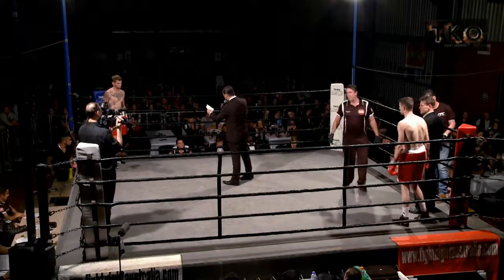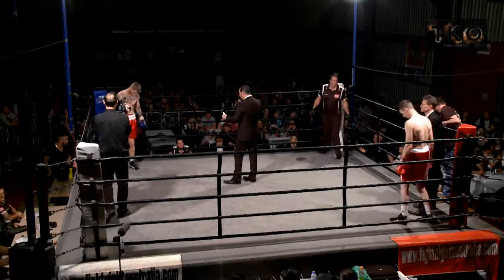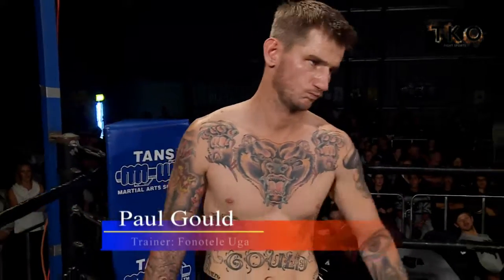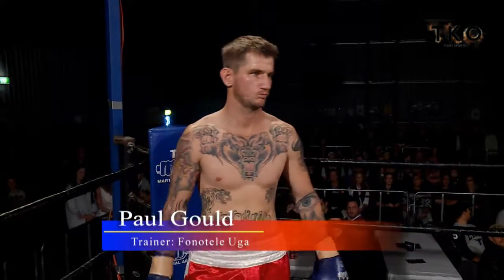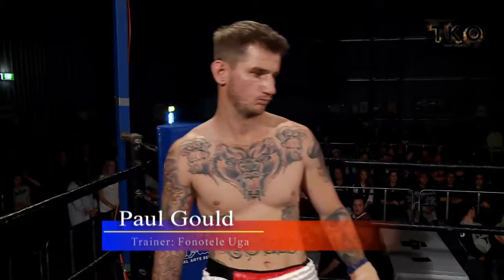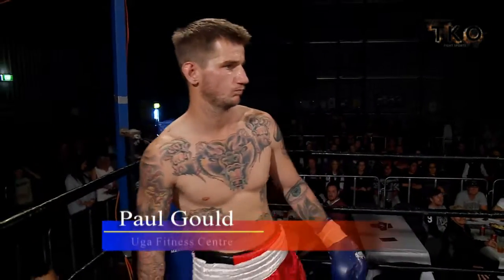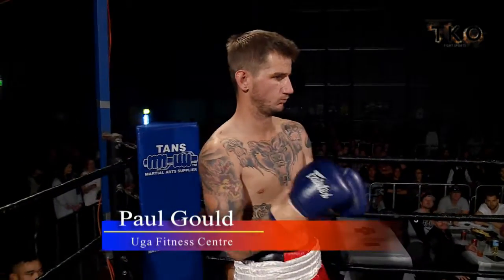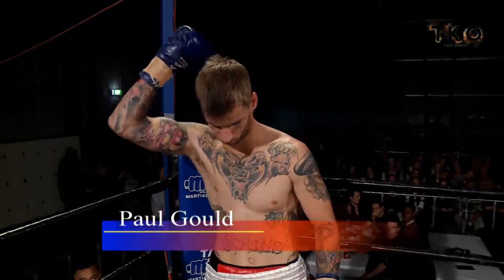Firstly, to my right, fighting out of the blue corner. Trained by Formula Ooga from the UGA Fitness Centers. Our fighter's weight is 72 kilograms even. Standing 6 feet tall, tonight he is wearing red shorts with a white trim. He is that one fight, fighting out of Nelly Horan. Please welcome Paul 'Pitbull' Cool.